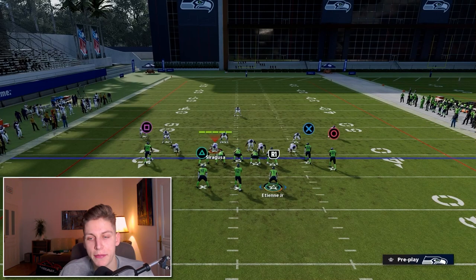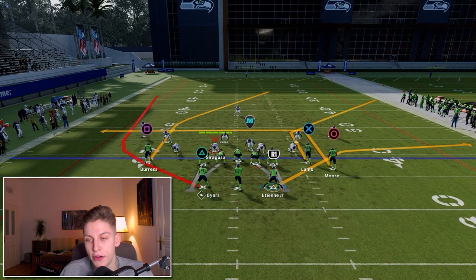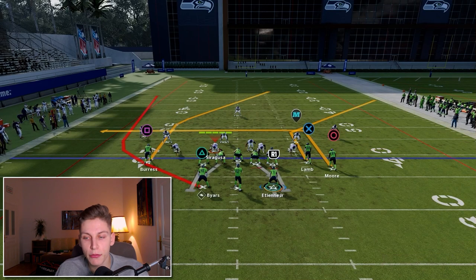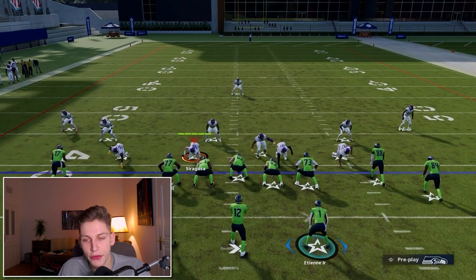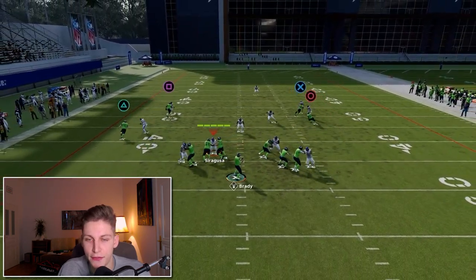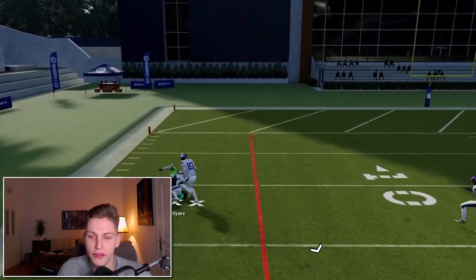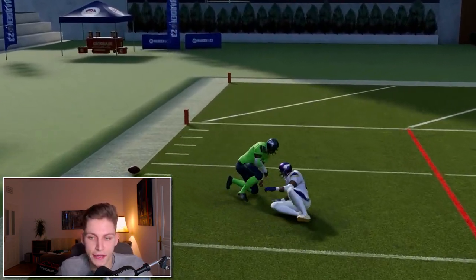The wheel route that I am talking about is the regular hot route — not hot route master, just regular hot route wheel route. I will block Etienne once again, try to get time from the defensive line, and this time you see how if I throw a touch pass and possession catch, we get over the top right there.